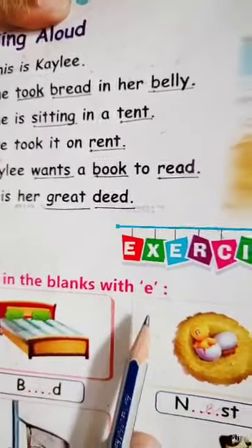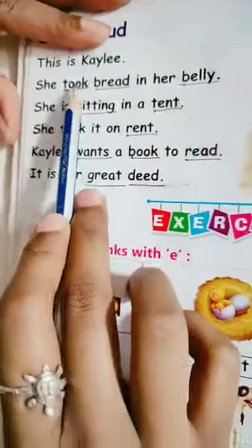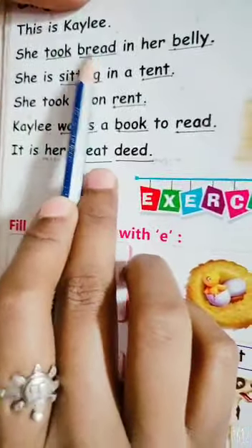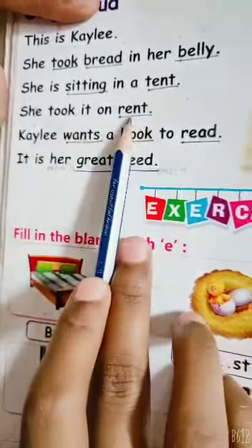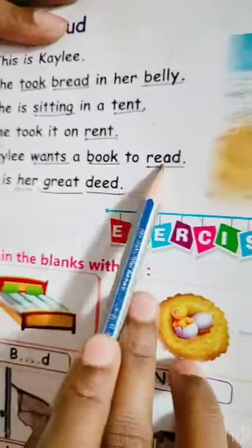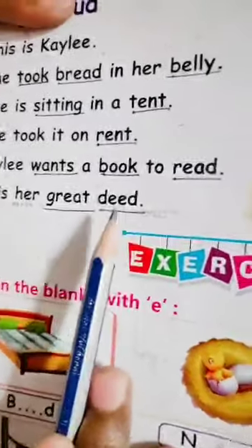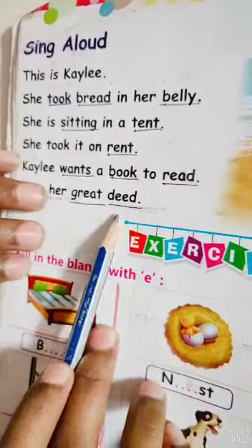Okay, students. And you will learn these all spellings. Okay. How many spellings? Count with me: 1, 2, 3, 4, 5, 6, 7, 8, 9, 10, 11. How many spellings here? Students? 11 spellings. Okay. So students, your homework is learn spellings, page 12. How many spellings are there? 11 spellings. Okay. Thank you.